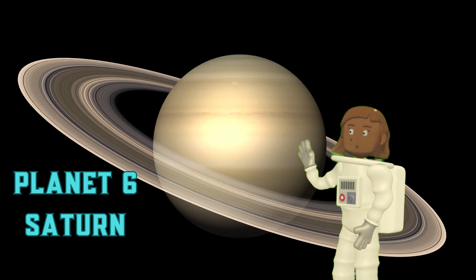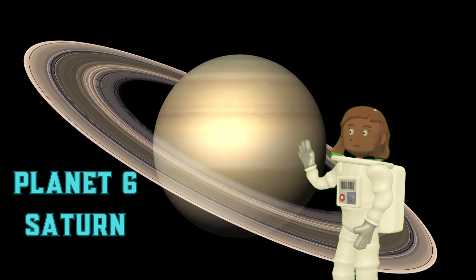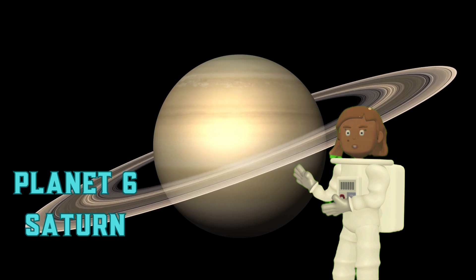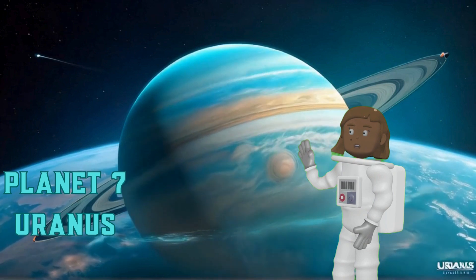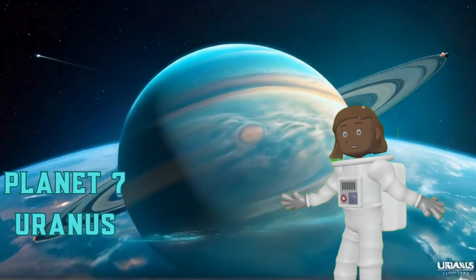Saturn has many moons, including Titan, Rhea, Dion, and Tethys. Planet 7: Uranus. Uranus is the seventh planet from the sun and is an ice giant.